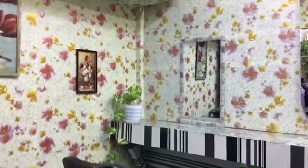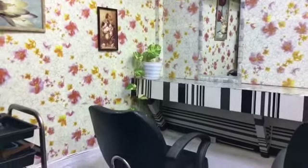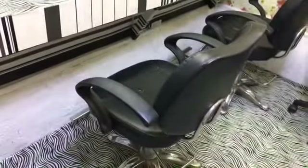Of course, you can't miss the golden pothos plant. And here is the second customer chair right here.